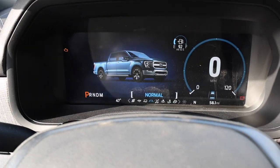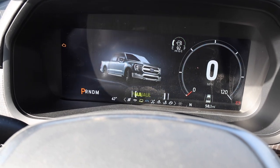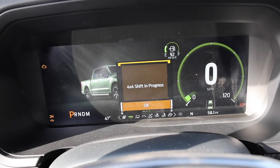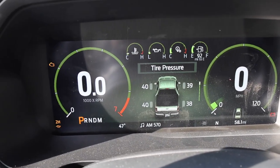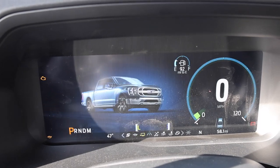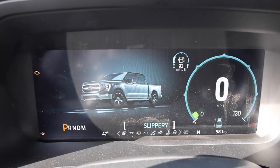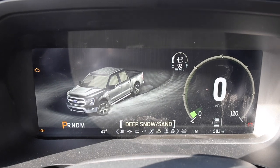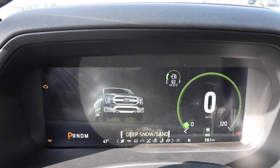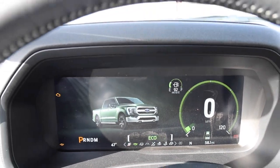You also have driving modes: Sport, Eco, Tow/Haul, Normal, Slippery, Deep Snow and Sand, Mud/Ruts, and Rock Crawl. Then you can go back to Normal or Eco.